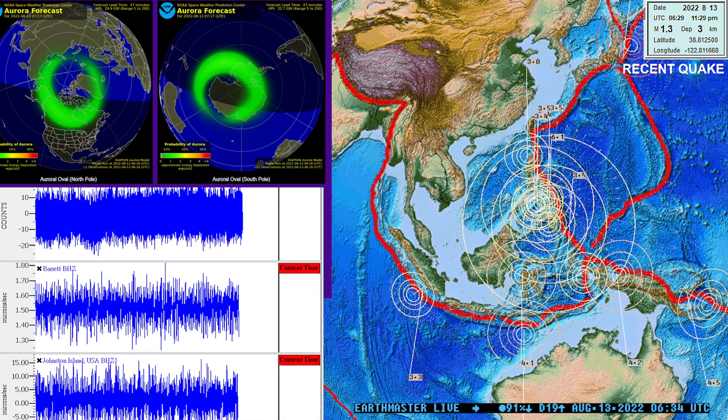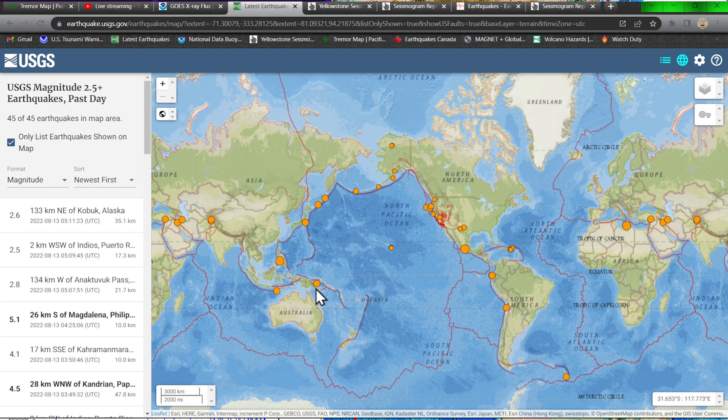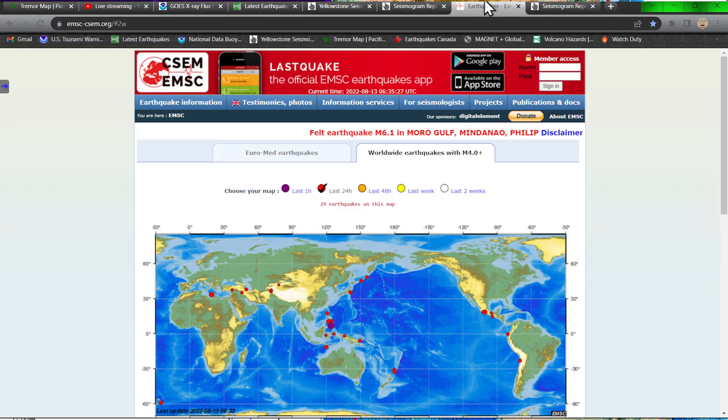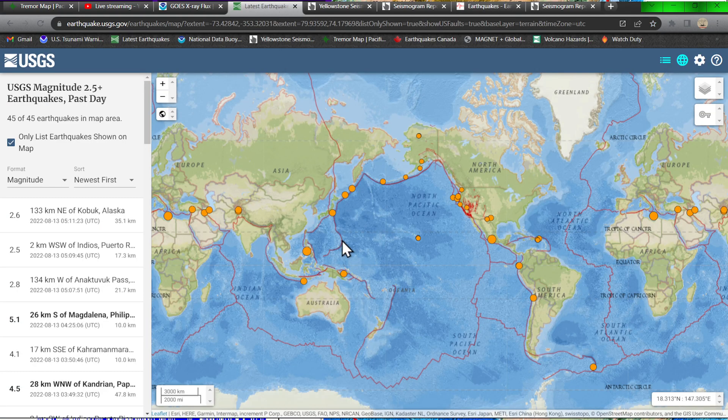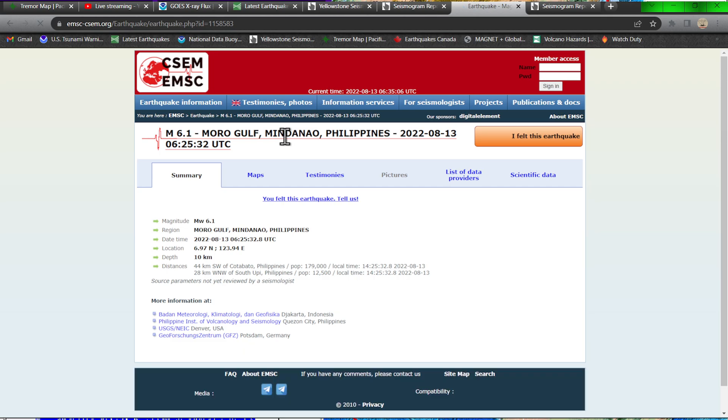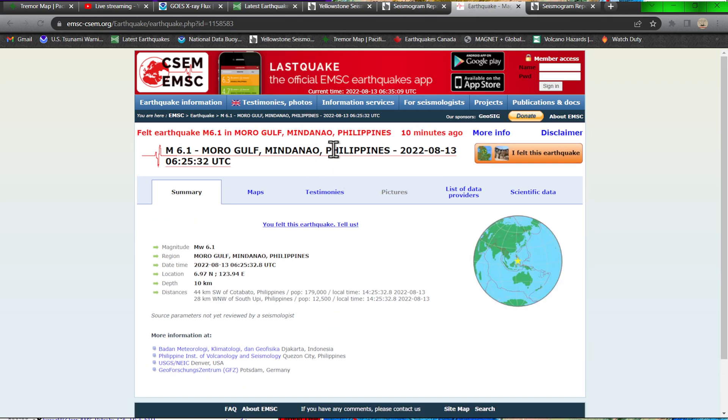Just about ready to go to bed but this earthquake came in so we'll cover it real quick. Nothing coming in yet from the USGS — they are a little late to the party as usual. This activity is coming in from the EMSC model with a 6.1 earthquake in the Philippines about eight minutes ago. Looks like about 10 kilometers deep.